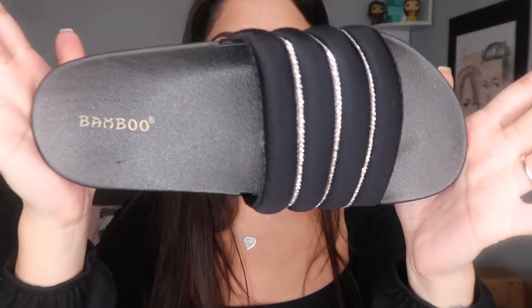Okay, shoe number one — we have the Cindy slides, and they run for $24. Look how cute they are! I got these in a size seven. I'm between a seven and a seven and a half, which is tricky, but I got these in a seven and they fit perfectly. They have multiple colors available online, but I just chose the plain black ones.